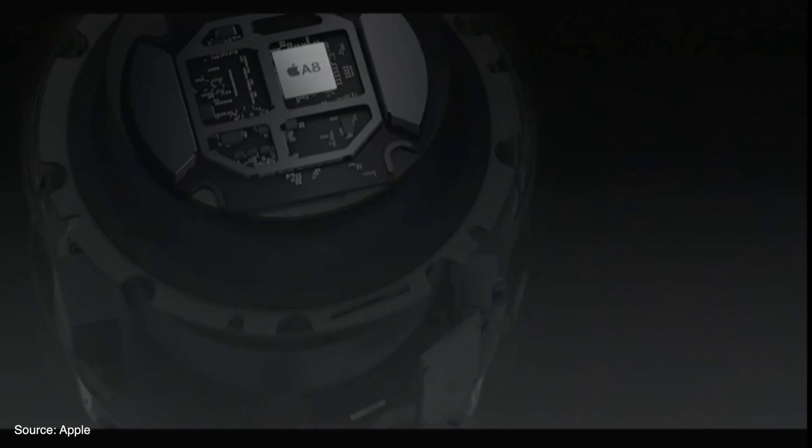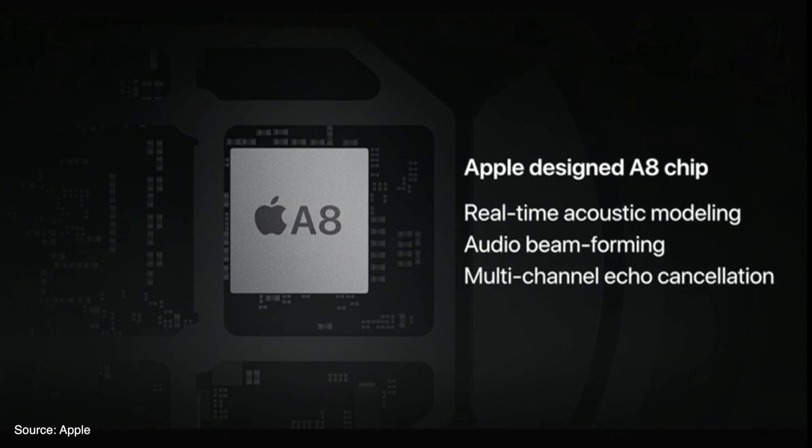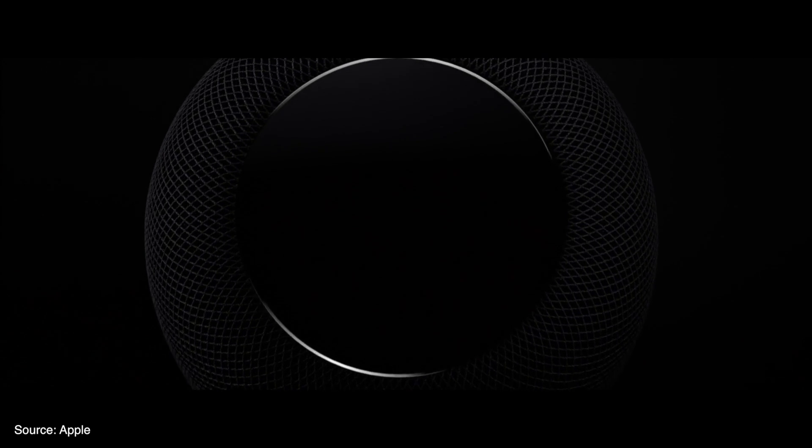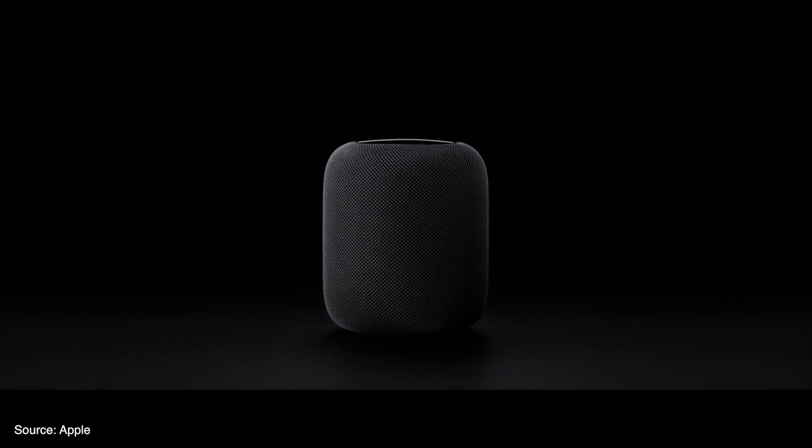The HomePod is also equipped with an Apple A8 processor, which powers the Siri interface and the room sensing technology. The HomePod measures in around 7 inches tall and is covered in a fabric mesh with a panel up top to show the Siri waveform, and comes in a black or white color.